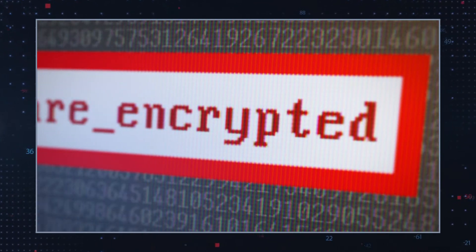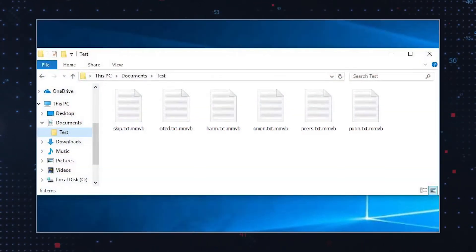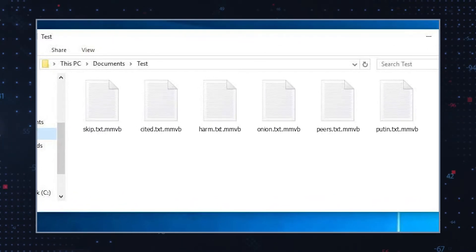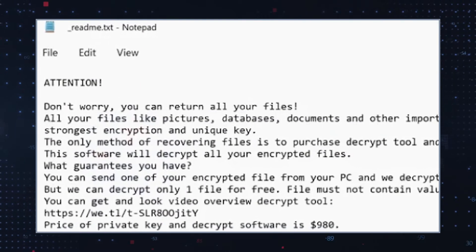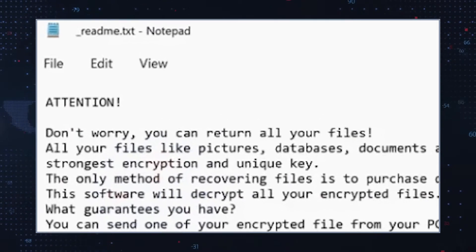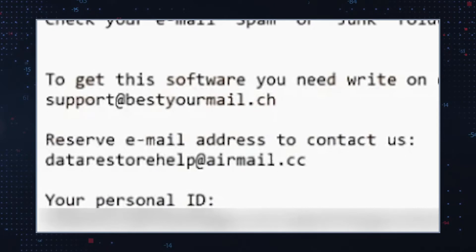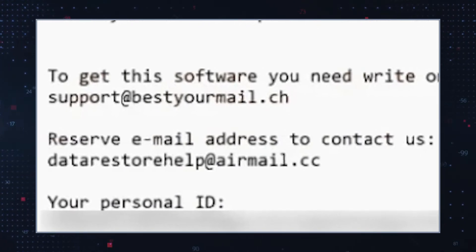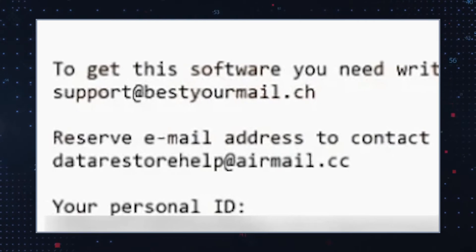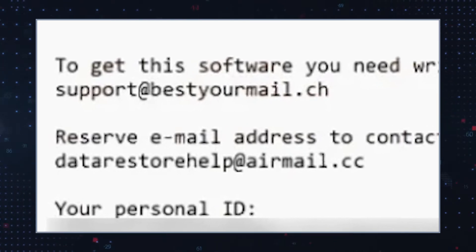Files that are encrypted by MMVB Ransomware receive the telltale .MMVB extension at the end of their names, and victims soon discover a ransom note on their computer's desktop. The ransom note is titled _readme.txt. It instructs victims to contact the hackers responsible for this infection via support@bestyourmail.ch and datarestorehelp@airmail.cc.